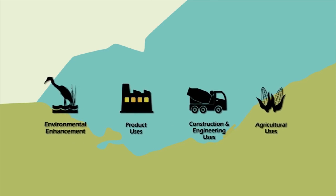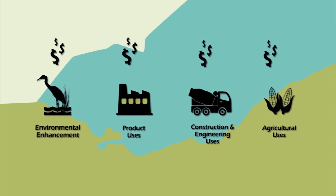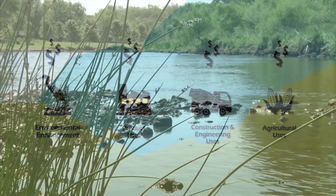In addition to these practical applications, we have the power to improve Ohio's economy and improve our environment.